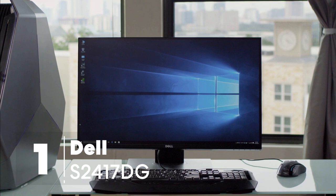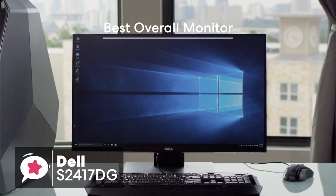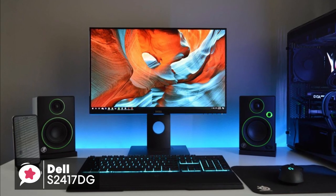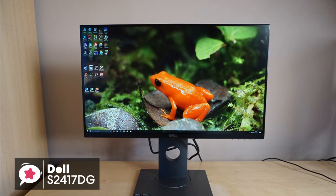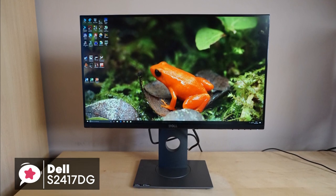At number 1 is the Dell S2417DG 24-inch 165Hz G-Sync Gaming Monitor. On the whole, this S2417DG monitor looks precisely like what we've come to expect from Dell. It's not the flashiest monitor in the world, and it certainly doesn't scream gaming monitor, but it's far from ugly. In a word, it looks professional.